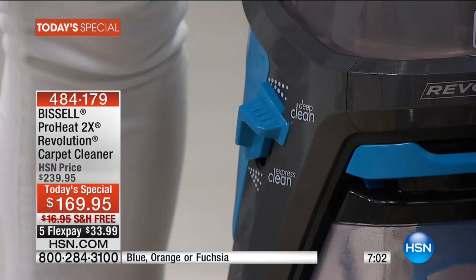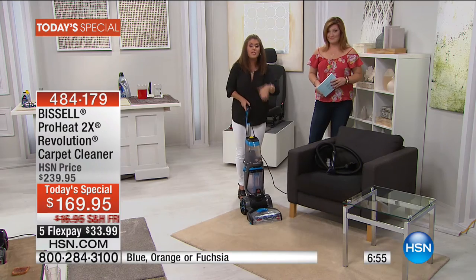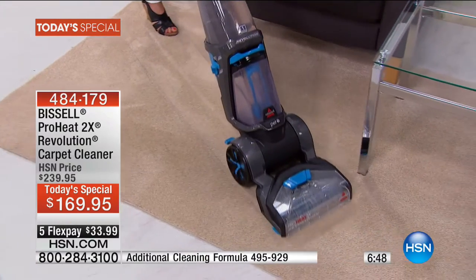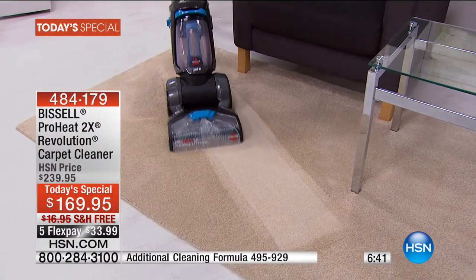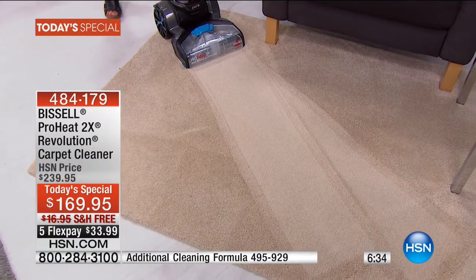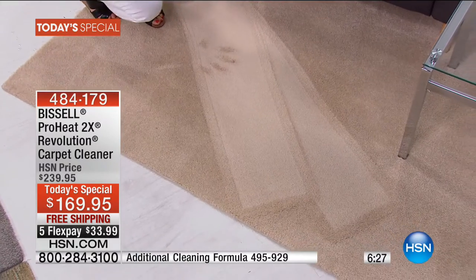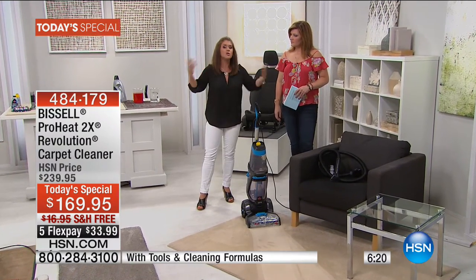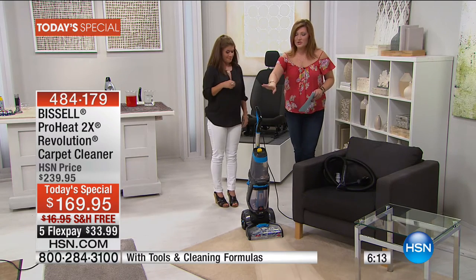Even the fibers look fluffier — rejuvenated, revitalized, brand new. Because they're clean. You can vacuum all you want, but think of all the oils and things you walk in every day. This carpet is now refreshed, it smells great. Once you clean your carpets and upholstery, you don't need those plug-in air fresheners anymore, because your house smells good — it's these fabrics that are holding in all those odors. The Revolution is 17 and a half pounds, more than 50% lighter than the rental unit. The cord length is 22 feet, so you can move around your home without constantly unplugging.